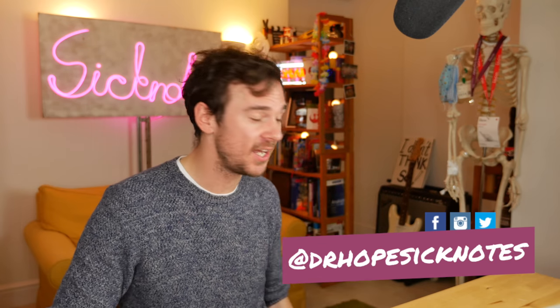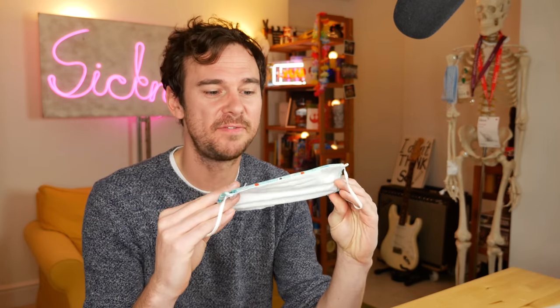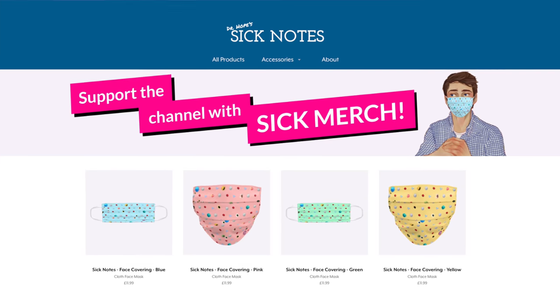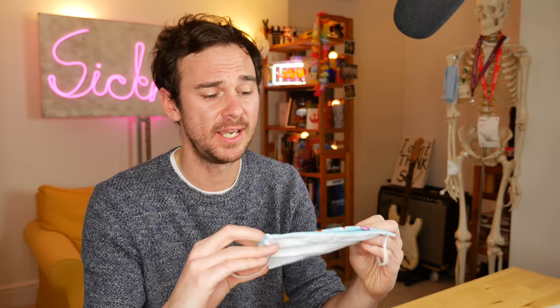If you wanted to support the channel a little bit more, I've just launched some face coverings. They come in a variety of colors — pink and yellow as well. I worked really hard to get a cool design with all the cells and the immune system, so they're pretty unique. Face masks are obviously super important at the moment and mandatory in many settings, so if you need some and want to help support the channel, that would be fantastic — I'll leave a link down below.